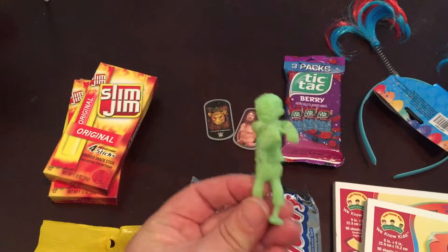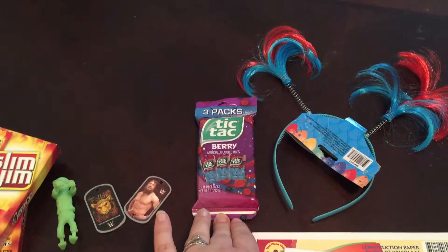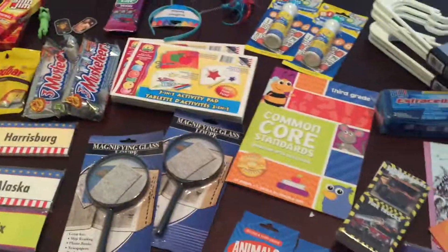My son picked out this zombie that grows in water, and a set of WWE necklaces — though the necklace part already broke. My daughter picked out Berry Tic Tacs and this little funky headband with hair. So that's all we got at Dollar Tree. Thanks for watching!